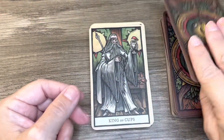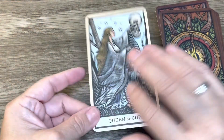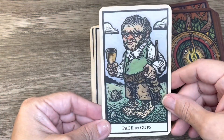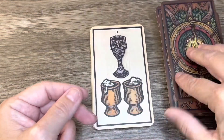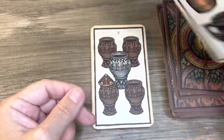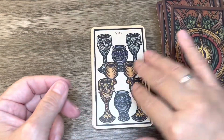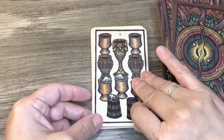Here's the Ace of Cups — I don't have the King of Cups. Queen of Cups, Knight of Cups, Page of Cups, Two of Cups, Three of Cups, Four, Five, Six, Seven, Eight, Nine, Ten of Cups.